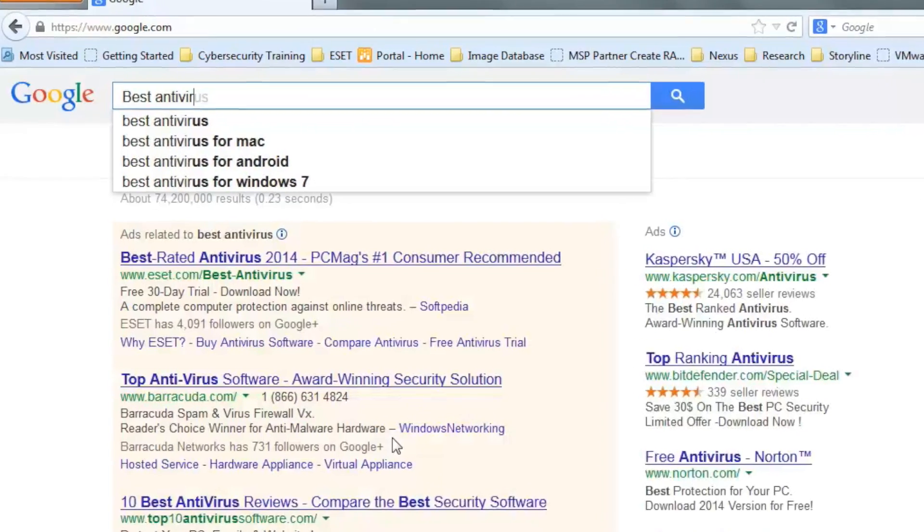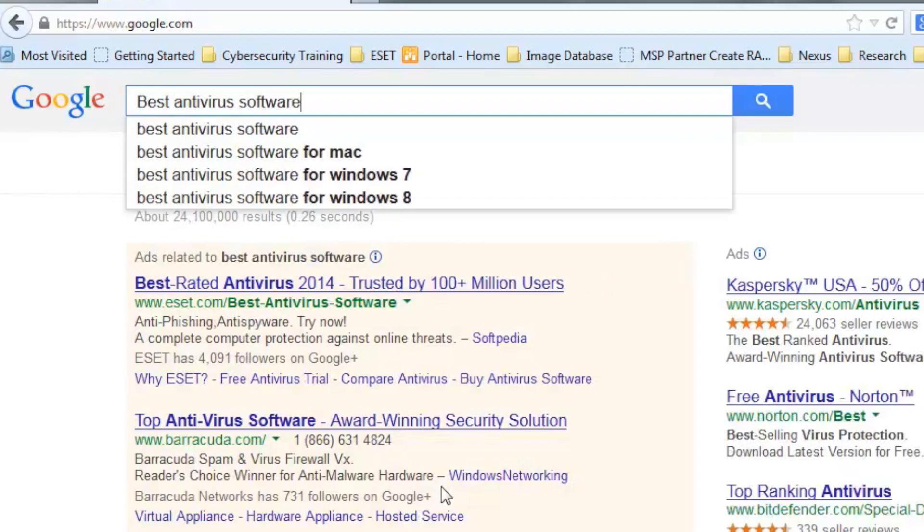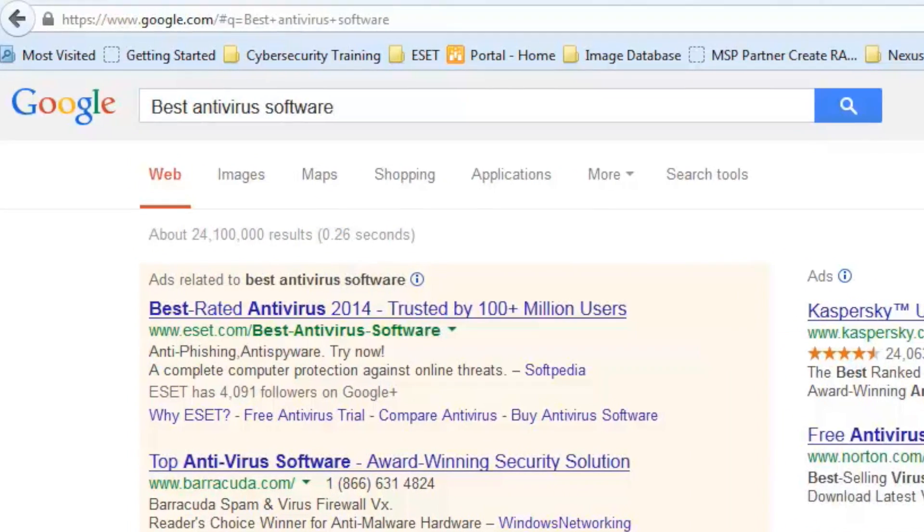Hi, I'm Scott Steinberg, and I'm here to help you find the best antivirus software for your computer. When your computer is protected, you'll be able to enjoy and explore the internet more freely. Naturally, there are a lot of options out there, and you may need help figuring out which one is right for you.